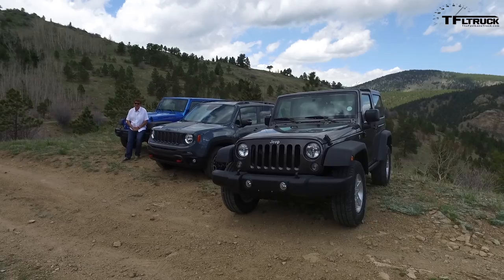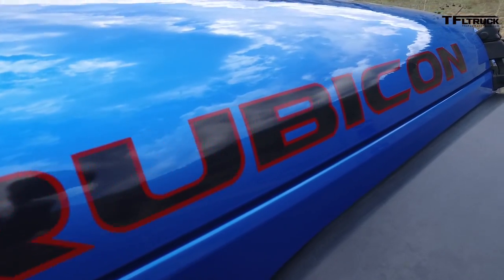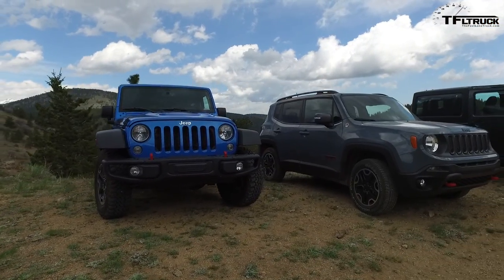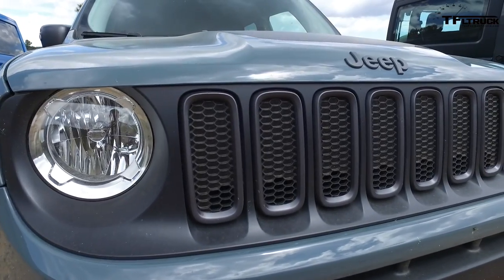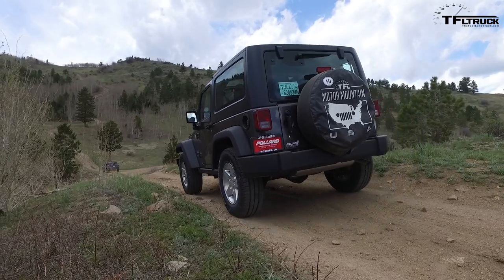It's most certainly a Jeep thing — or is it a Goldilocks thing? You'll get that reference by the end of this video. Today I have brought what is perhaps one of the most off-road capable vehicles you can buy: the Wrangler Rubicon Hard Rock Edition. It has all the bits and pieces you'd want to go up Cliffhanger 2.0. I also brought the 2016 Jeep Renegade Trailhawk. Did I bring a knife to a gunfight? And unlike Andre's little Fiat, I'm very certain this 2016 Jeep Wrangler Sport S will make it up Cliffhanger 2.0.